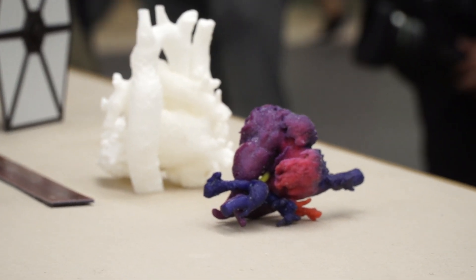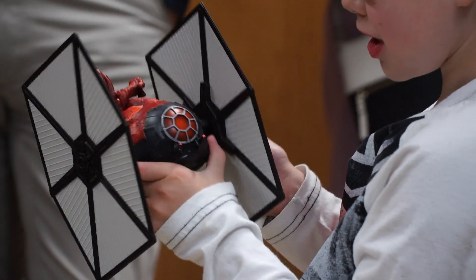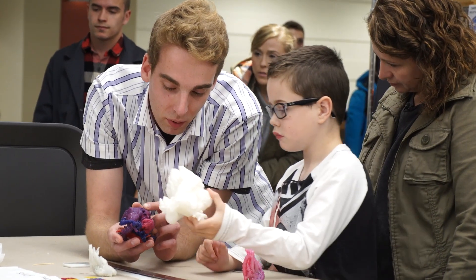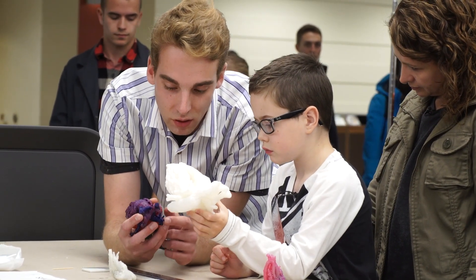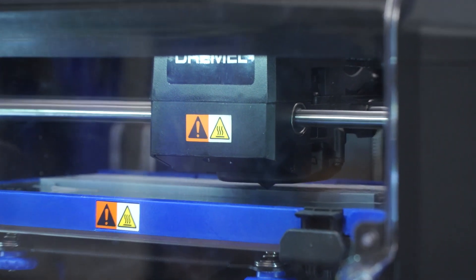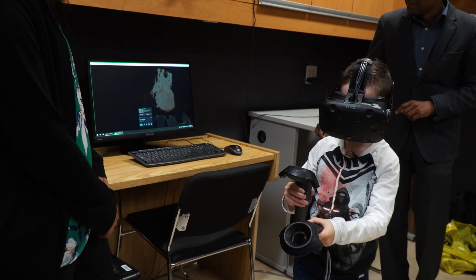One of the things that we struggle with is to explain to patients and families exactly what's going on with the heart, because it's inside the walls of your chest and you can't see it. Often the best that we can do is a hand-drawn sketch on a piece of paper. We thought to ourselves: to overcome some of those barriers in understanding and education, could we bring congenital hearts to life by 3D printing them and representing them in virtual reality?